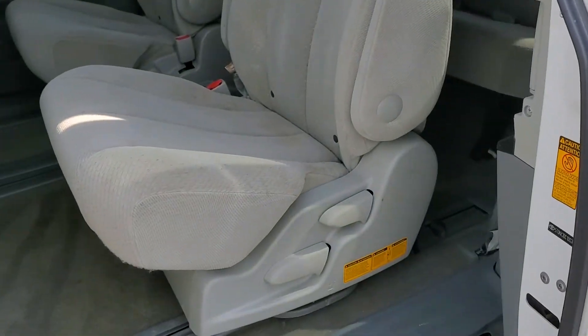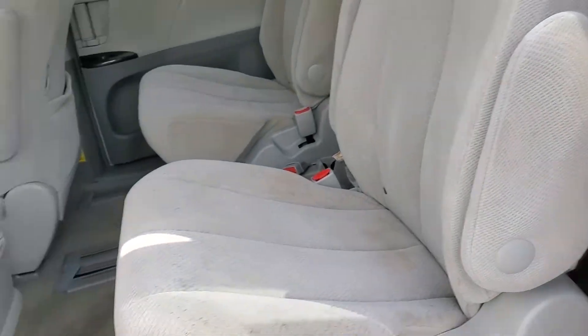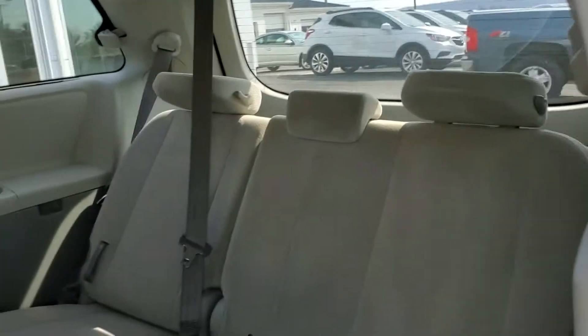So you just open it up, get it started, and it slides right back for you. Of course these seats do fold down and slide forward, giving you easy access to the third row.